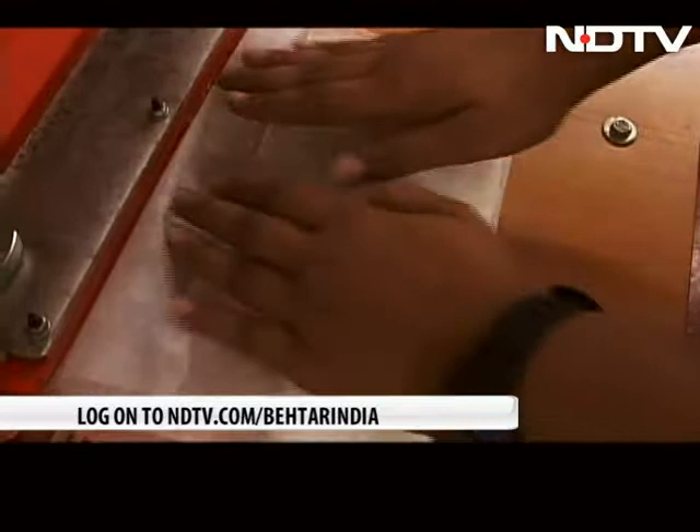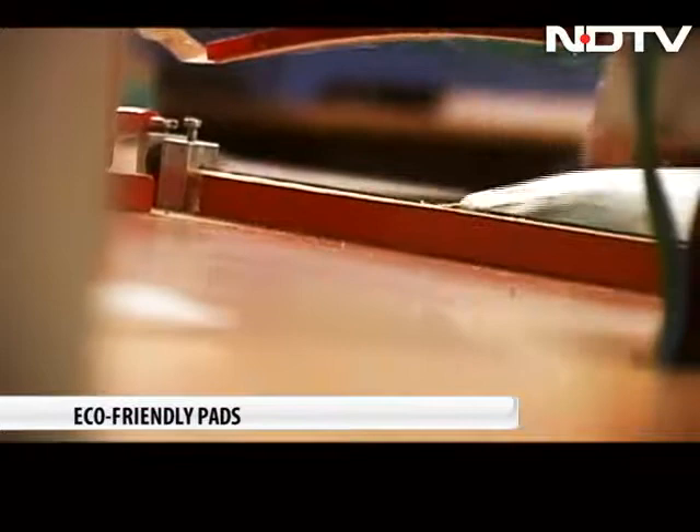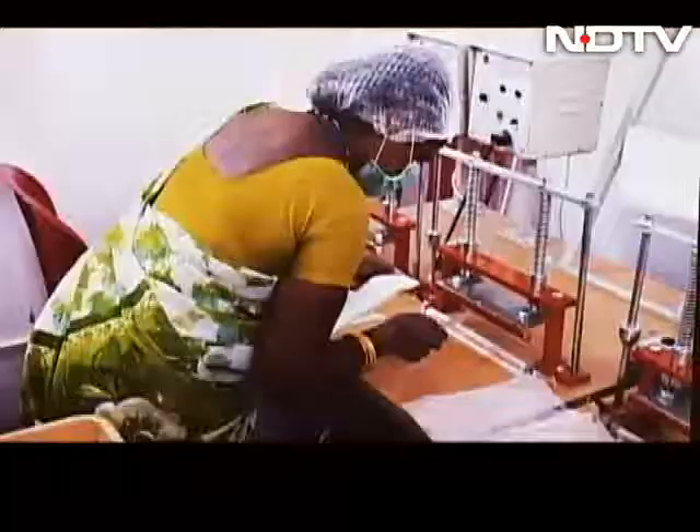Having obtained the required license, the school will soon be selling these pads to six villages around its campus at a price of 12 to 14 rupees for a pack of six. While these pads will provide menstrual hygiene to rural women, they are also empowering the Ammas working on the project, and have been aptly named Uraan.